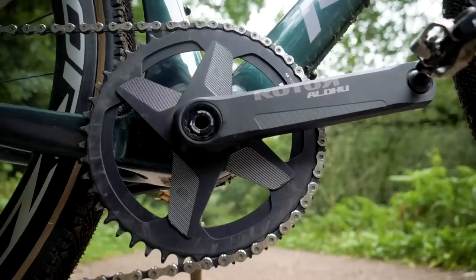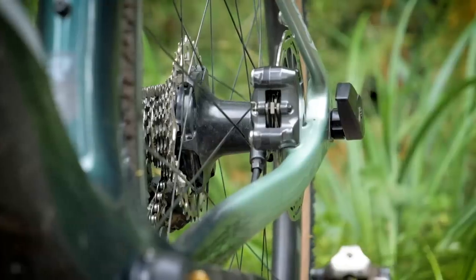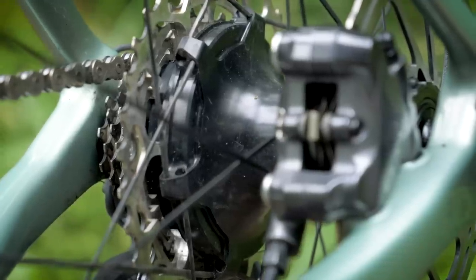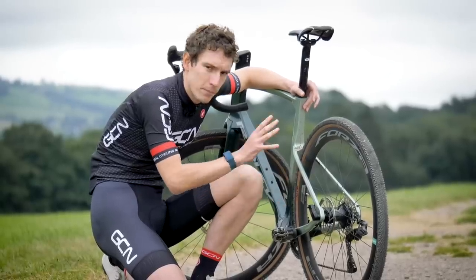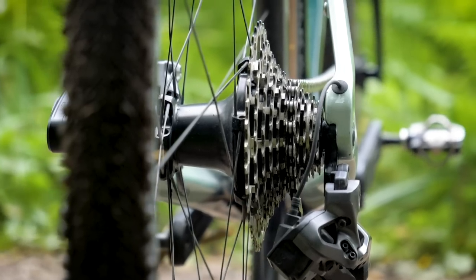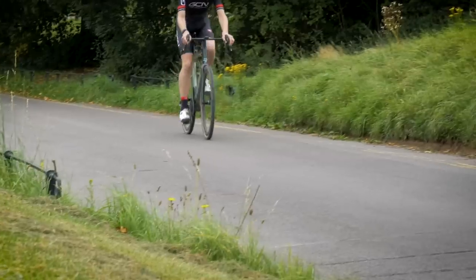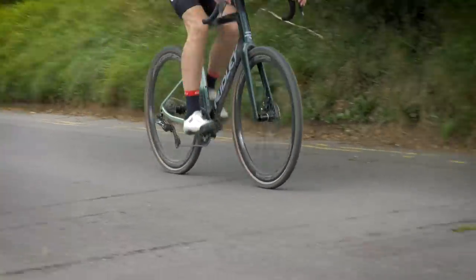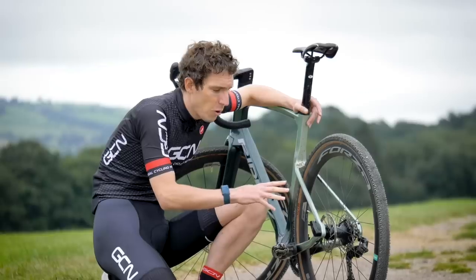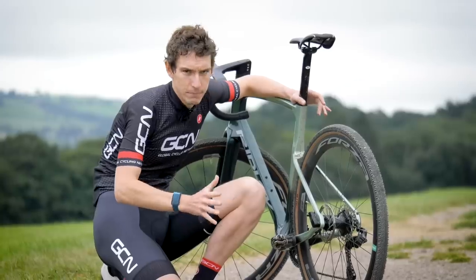The frame is 1x specific, but as mentioned, this one is fitted with a classified rear hub. Ridley are working hand-in-hand with them, and this bike is one of the only ways you can actually get hold of the hub at the moment. Basically, this rear hub does the job of a front derailleur and two chain rings up front, because inside there is a little planetary gear system that swaps between two gear ratios — one to one, which is obviously normal, and then one to 0.7.